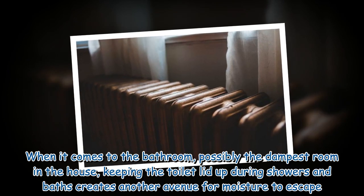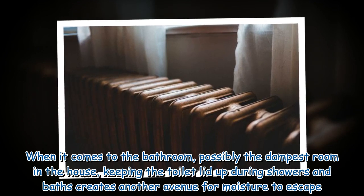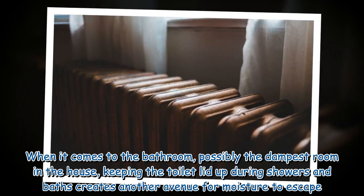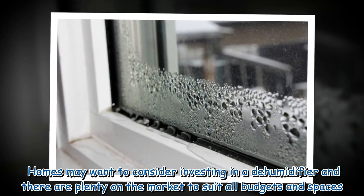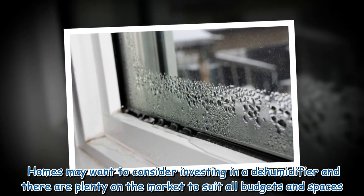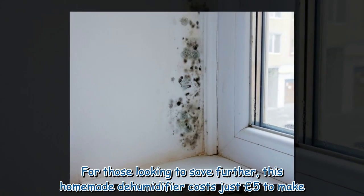When it comes to the bathroom — possibly the dampest room in the house — keeping the toilet lid up during showers and baths creates another avenue for moisture to escape. Homes may also want to consider investing in a dehumidifier, and there are plenty on the market to suit all budgets and spaces. For those looking to save further, a homemade dehumidifier costs just £5 to make.